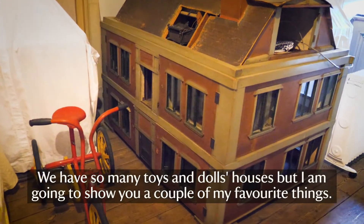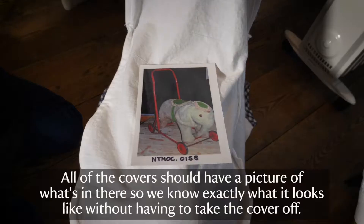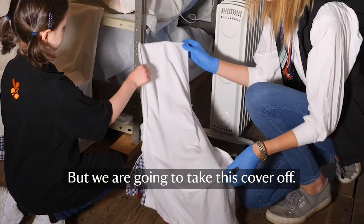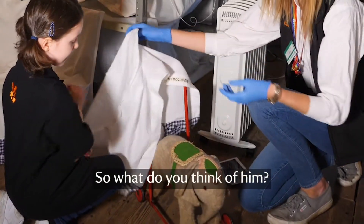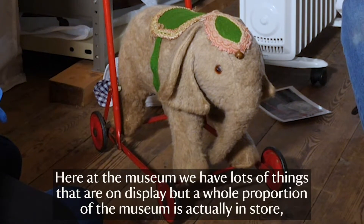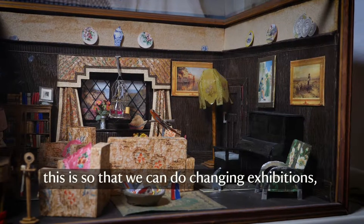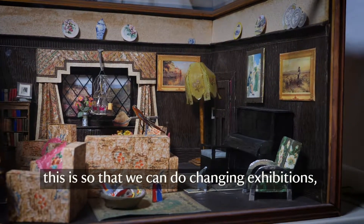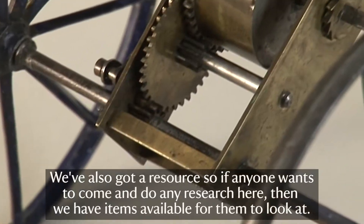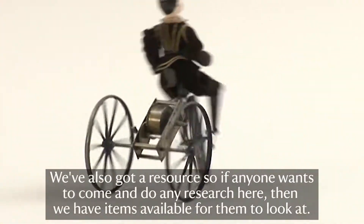Up here in the attics is where we keep everything for the museum collection that's not on display. We have so many toys and dolls' houses, but I'm going to show you a couple of my favourite things. All of the covers should have a picture of what's inside, so we know exactly what it looks like without having to take the cover off. Here at the museum we have lots of things on display, but a whole proportion is actually in store — this allows us to do changing exhibitions. We're still collecting things, and we also have a resource available if anyone wants to come and do research.